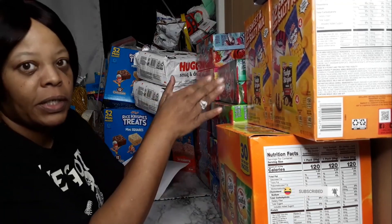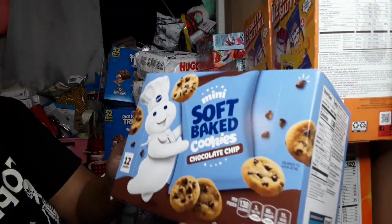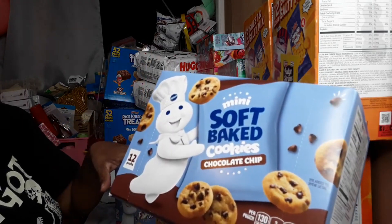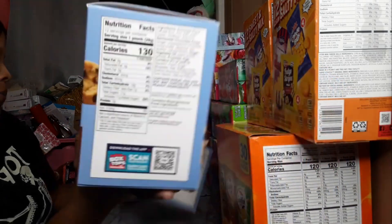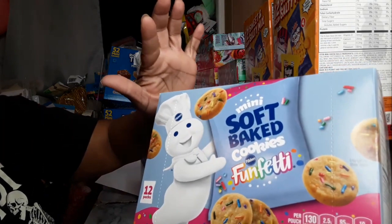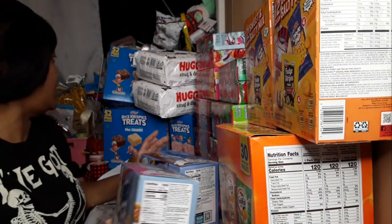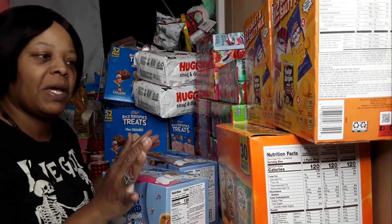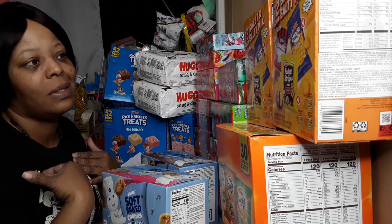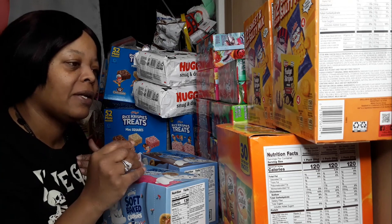Then I have the Pillsbury mini soft baked chocolate chip cookies — 12 packs in here — and 12 packs of the Pillsbury mini soft baked funfetti cookies. I try to get little individual packs that will take up space in the basket, so it covers more area and you need fewer total items. I do tend to overload baskets though.